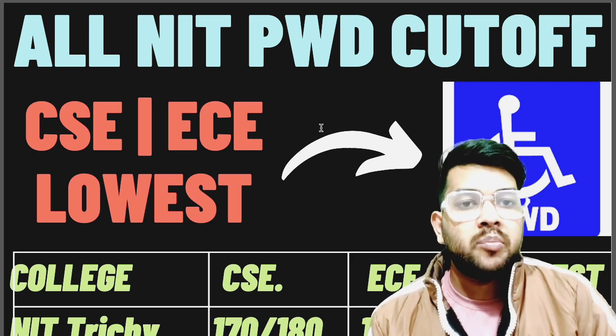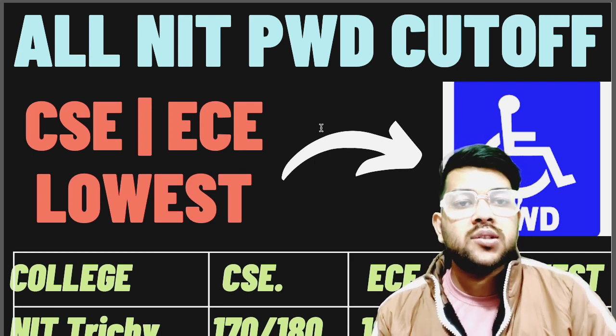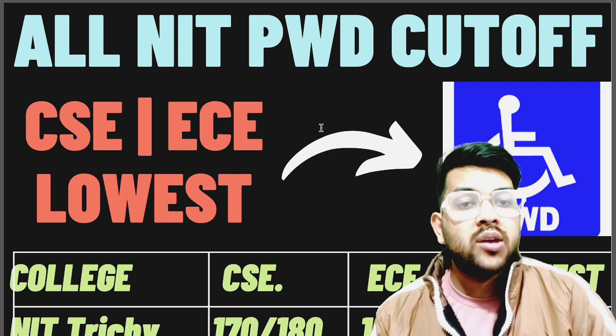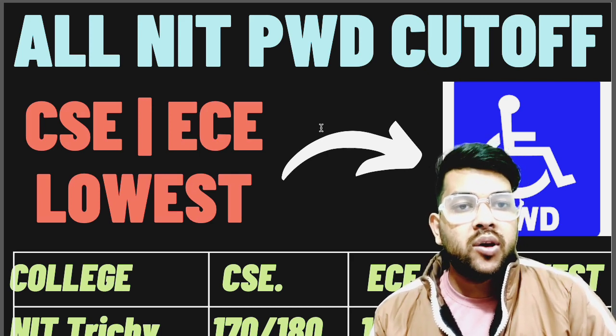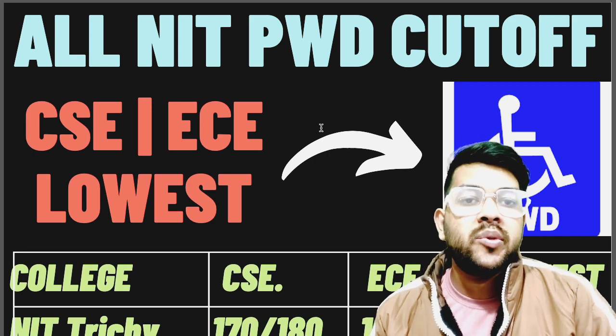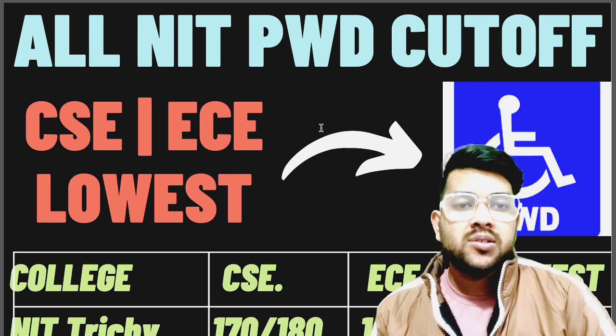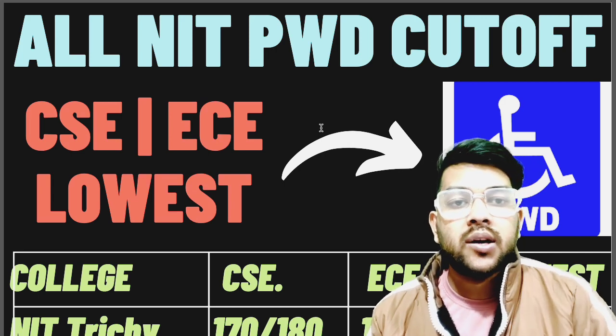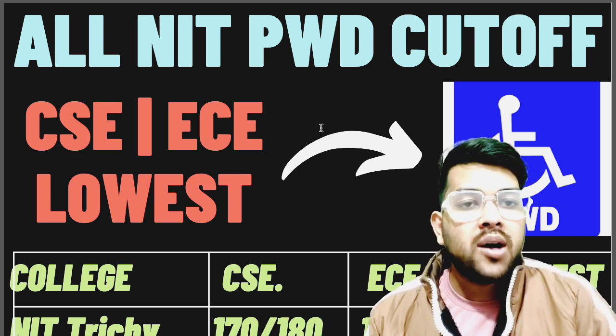Before we start, I want to inform you that if you want complete mentorship and guidance from me — from now until you get into college — I am available for preparation help, physical verification (which is very important, because if you miss physical verification your admission will be rejected), college selection, and document verification. I will guide you so that you are able to get the college even at very low marks.